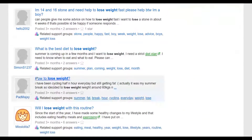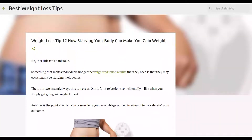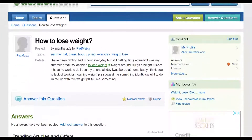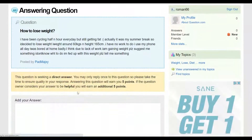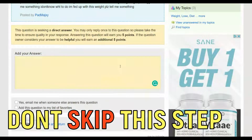Choose a question such as 'How to lose weight' and sign up for a free account on the website so you can answer questions. It is very important that you do not paste your affiliate link directly on this website — if you do, your answers will not get approved because they'll be considered spam. That's the reason you create a simple blog first, to link back to your affiliate offer by providing value.